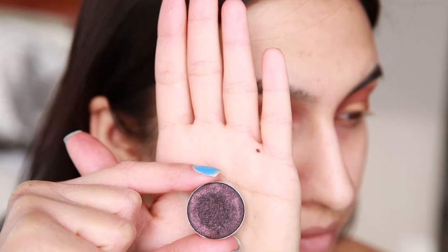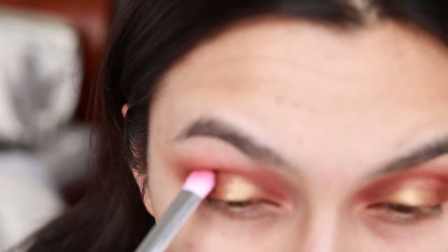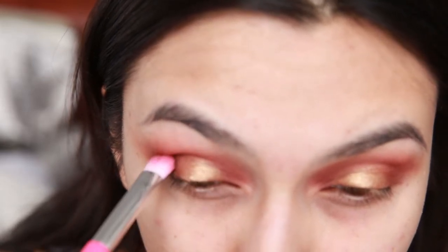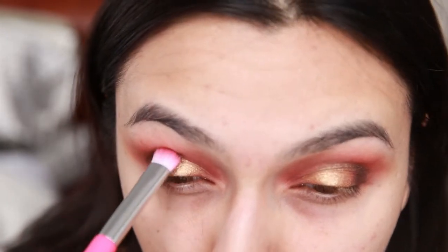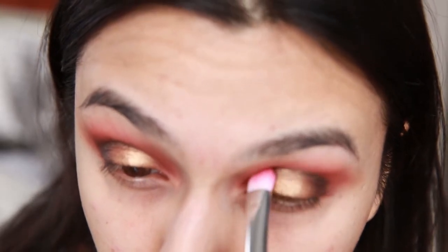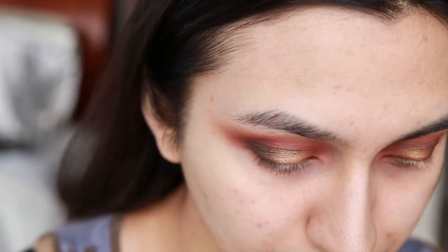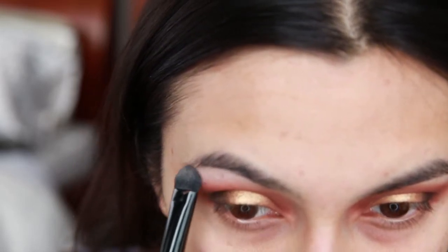Then I'm going in with my MAC Cosmetics eyeshadow in the shade Beauty Marked, taking that Elizabeth Mott eyeshadow brush and very softly pressing that dark shade into the outer crease of the eye. I'm not doing a lot of buffing to begin with because I don't want the dark shade all over — I want to give it a little more of a cut crease effect and a heavier effect to the outer corner. Take your time with this — press it deep into the crease, then go back and blend. Then I'm taking the shade Ethereal by Pacifica Cosmetics and sweeping that right underneath my brows with a flat brush.